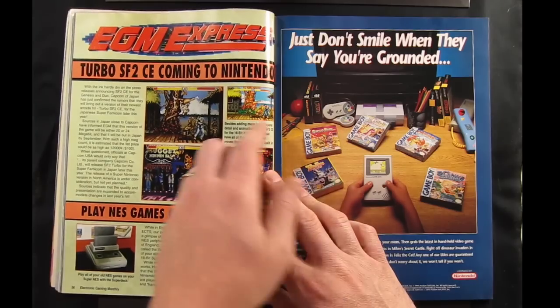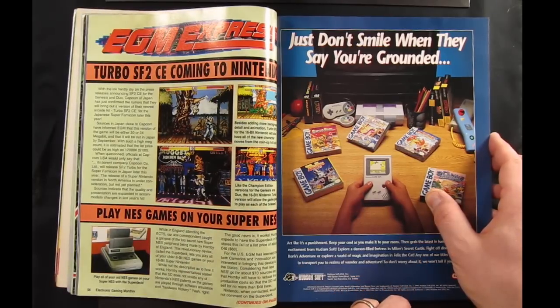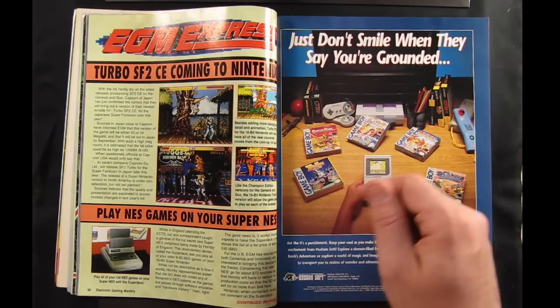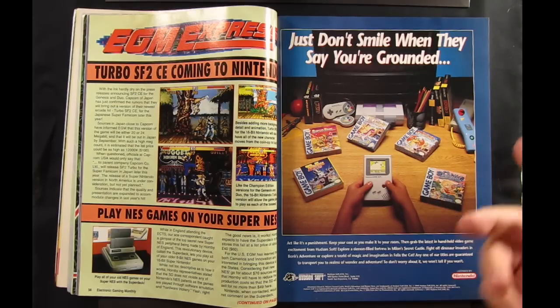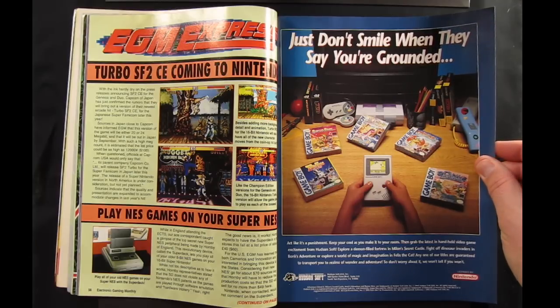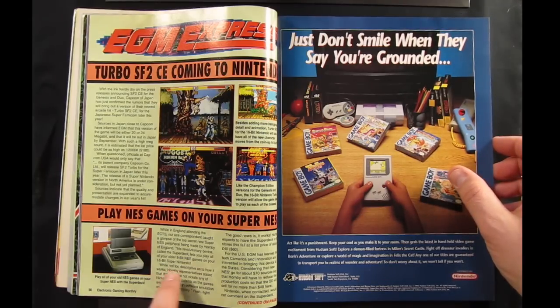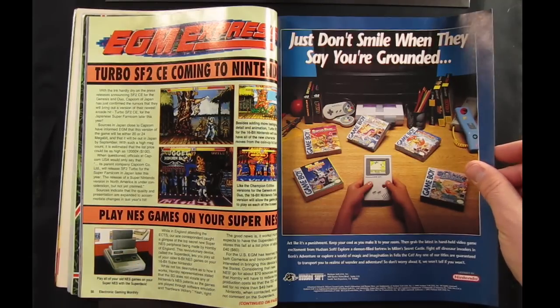EGM Express — this is just a news section. Turbo Street Fighter 2 Championship Edition is coming to Nintendo, which of course it did — Capcom had a really good relationship with Nintendo, which is why Nintendo had the game exclusively for a while and got more iterations of it. Down here they have a little blurb about playing NES games on your Super NES. It was controversial when the Super Nintendo came out that it was not backwards compatible with the original Nintendo, and Nintendo never released any official accessory to allow it, unlike Sega with the Power Base Converter. So a few third-party companies made unlicensed peripherals that would let you play Nintendo games on your Super Nintendo.